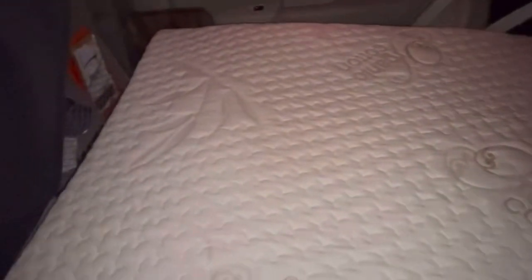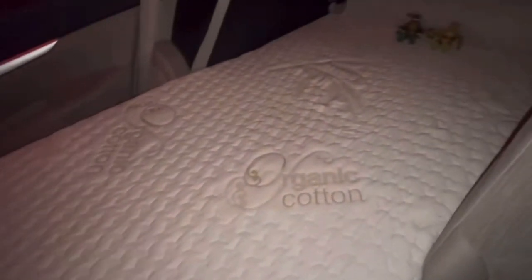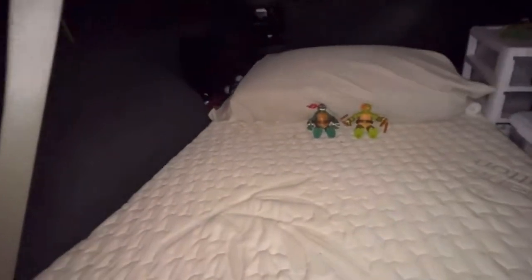This mattress is three inches thick — one inch of memory foam on the top layer and the bottom two inches are regular foam. It's 28 inches wide and 75 inches long. I'm six feet tall and I fit perfectly on it with no problem. It's a very comfortable mattress and I'll leave a link in the description.